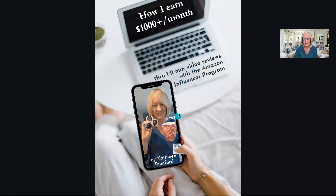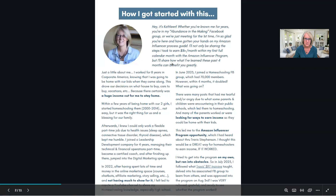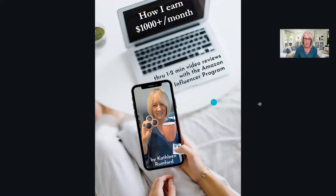Let me share my screen and bring you over to the document I just put together yesterday. This one page is just an intro page: how I earn a thousand dollars a month plus using the Amazon Influencer Program, doing these one-to-two minute video reviews. Here's a picture of me holding up some Solimo coffee pods - they're actually an Amazon brand.